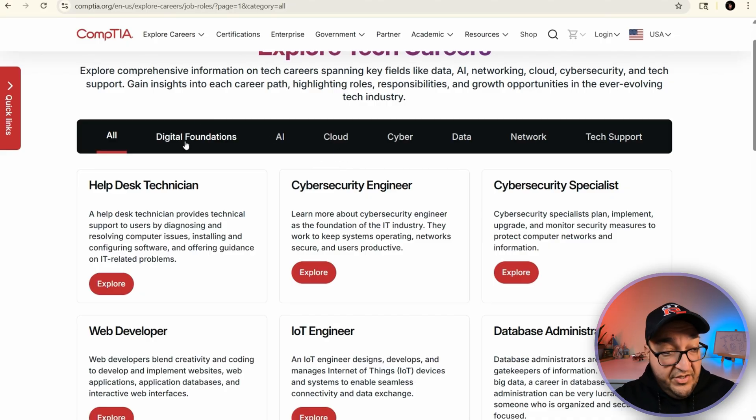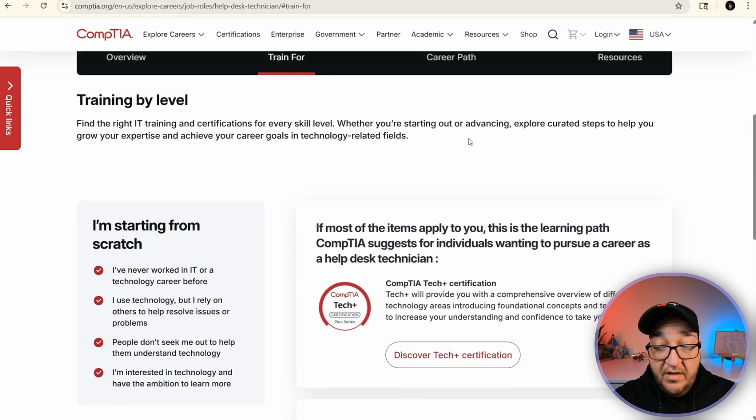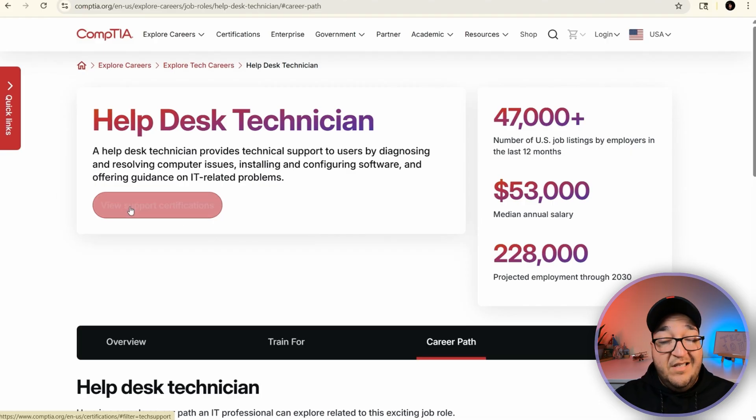Two things that caught my eye are the Digital Foundation and the AI sections. But first, let's explore the Help Desk Technician path. This gives you an overview of the role, tabs with data on the career path, and a chart showing what roles this position can actually lead to. If you click 'View Support Certifications' it takes you to a screen listing the recommended certs for that role. Honestly, I liked the old version better — it had a simple diagram that made it super easy to see where to start and what came next.